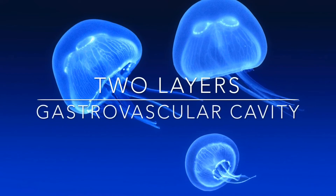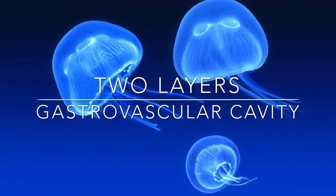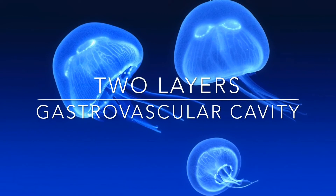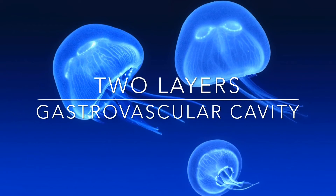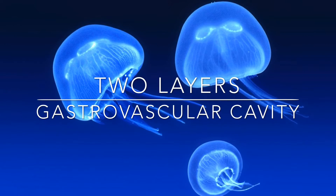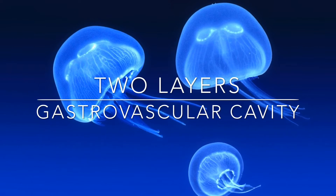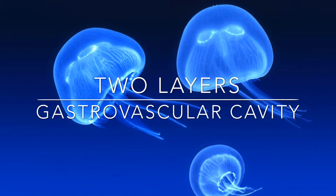Jellyfish have two layers to them. The outside is the epidermis, and the inside is the gastrodermis. In between them is the jelly-like substance known as mesoglia, and their inside cavity is the gastrovascular cavity. It's important to know also that they are only made up of tissue, and they have no organs.